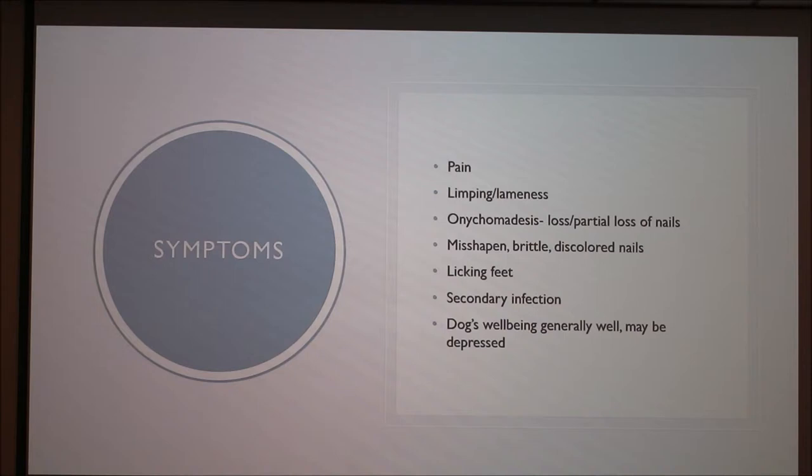Common symptoms experienced by dogs who have SLO include pain, limping or lameness, onychomedesis, misshapen, brittle, or discolored nails, excessive licking of their feet or paws, and secondary infection. The dog's general well-being may otherwise appear standard or decent, but they may experience things like depression because of the pain.